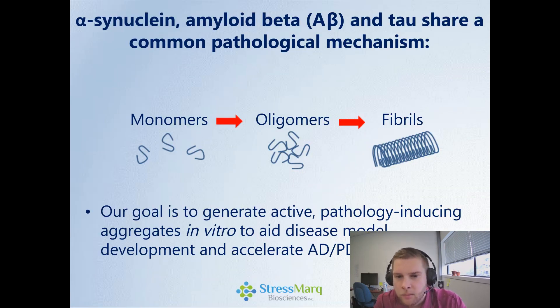These three proteins share a common pathological mechanism where fairly flexible monomers in a healthy cell form oligomer structures, and these eventually aggregate into fibrils, which are observable in these plaques. Our goal at StressMarq is to generate active pathology-inducing aggregates in vitro to aid disease model development and accelerate Alzheimer's disease, Parkinson's disease, and drug discovery.